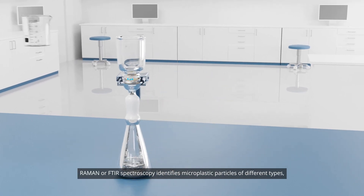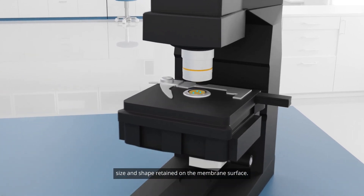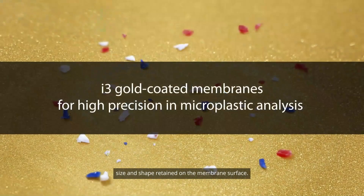Raman or FTIR spectroscopy identifies microplastic particles of different types, size, and shape retained on the membrane surface.